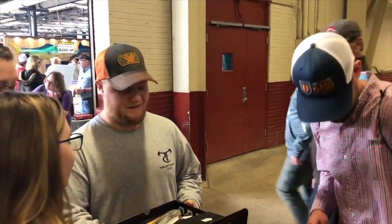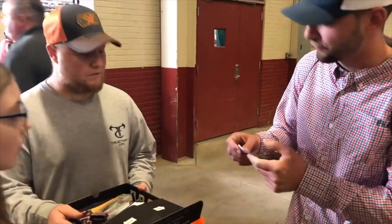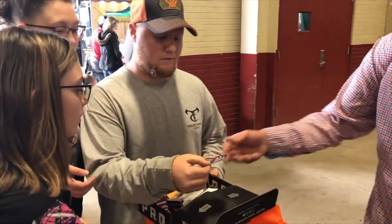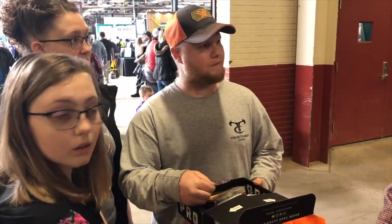IkeLive — give you guys some stickers. IkeLive is the podcast, the radio show. We talk about bass fishing and all kinds of other goofy stuff. We'll be live February 11th at 7pm if you guys want to tune in. IkeLive.com.